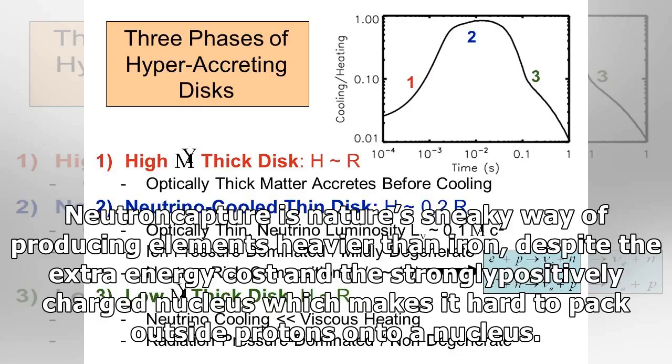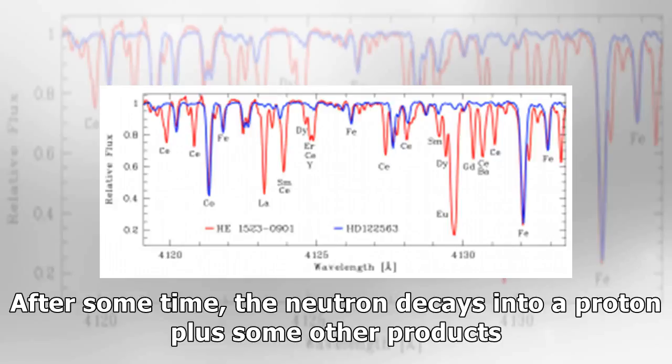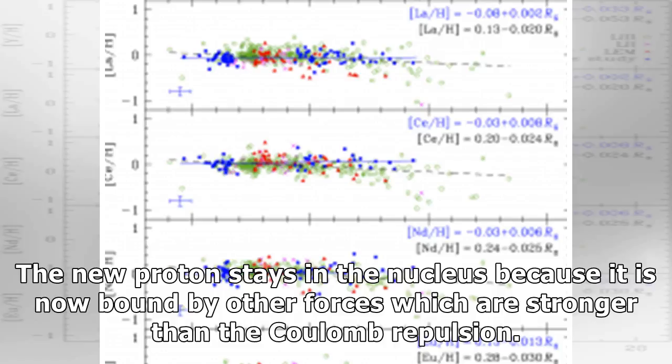Neutron capture is nature's sneaky way of producing elements heavier than iron, despite the extra energy cost and the strongly positively charged nucleus which makes it hard to pack outside protons onto a nucleus. A neutron can zip through the swarm of an electron cloud and stick to a positively charged nucleus, because the neutron has no charge of its own. After some time, the neutron decays into a proton plus some other products. The new proton stays in the nucleus, because it is now bound by other forces which are stronger than the Coulomb repulsion.